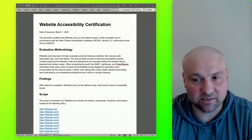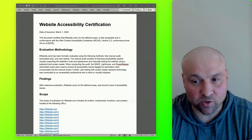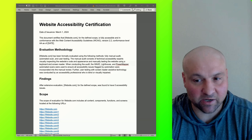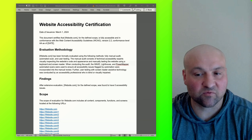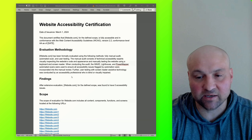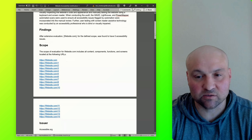The following sentence discusses the different automated scans that are used when conducting an audit. Then the last sentence gets into user testing conducted by an accessibility professional who is blind or visually impaired. All of this is conveying that we have extensively evaluated the website to ensure it is free of accessibility issues. The findings section states: after extensive evaluation, the website for the defined scope was found to have zero accessibility issues.